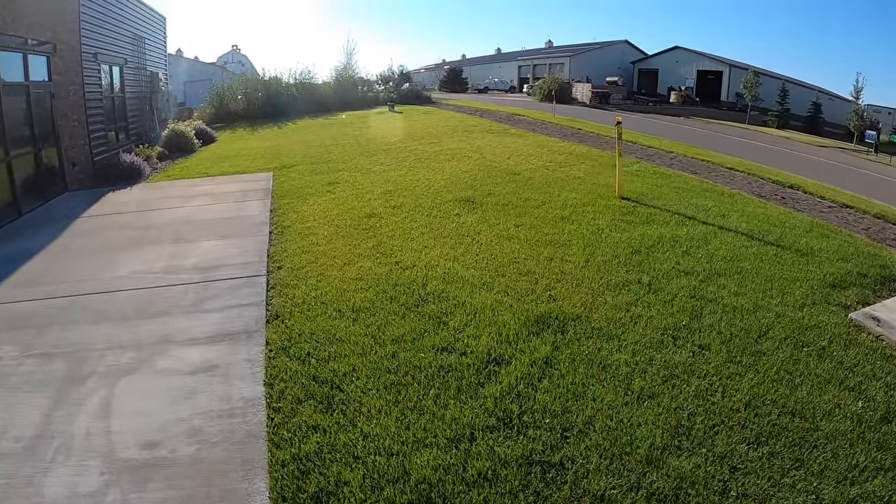Dog urine is one of the questions we get a lot. My business partner Josh here in Bozeman has a Weimaraner that definitely destroys the grass, so I had Josh do a little experiment this year. We'll take you through the things he's learned trying to keep that dog pee from destroying his lawn. If you're not going to be on top of it there really isn't a way to stop it, but if you can be on top of it at least somewhat, we're going to show you ways to prevent further damage.